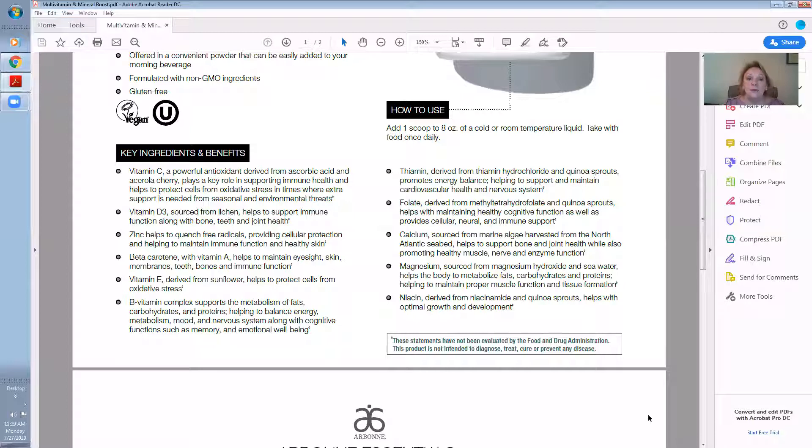Zinc helps to quench free radicals, providing cellular protection and helping to maintain immune function and healthy skin. Beta-carotene with vitamin A helps to maintain eyesight, skin membranes, teeth, bones, and immune function. Vitamin E, derived from sunflower, helps to protect cells from oxidative stress.